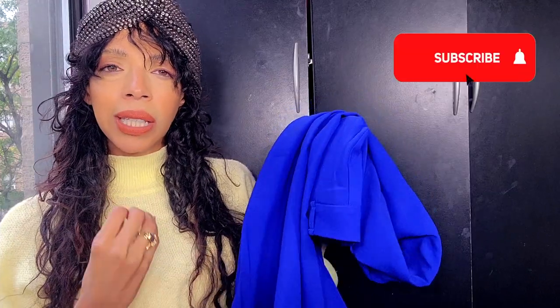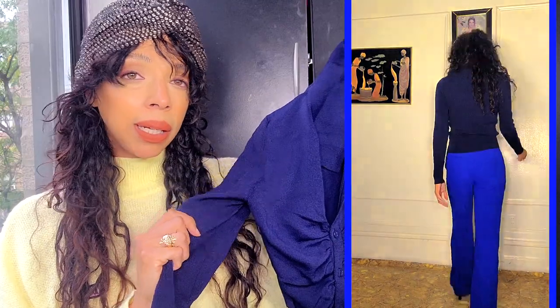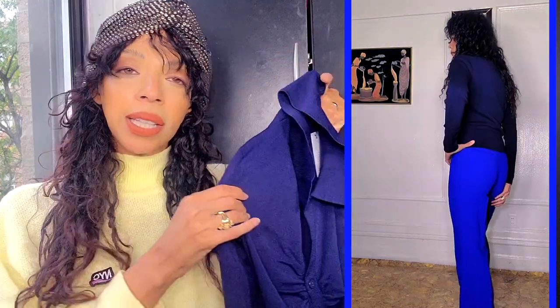I wore the cobalt pants with this navy blue shirt, which I got in a small — I could have actually sized down a little bit, so keep that in mind as it fits a little big. I love the color — navy blue works beautifully with the cobalt blue pants, which is why I paired them together, keeping it in the blue family. The color combo is stunning, different, and a little more unique and fun for everyday office attire.